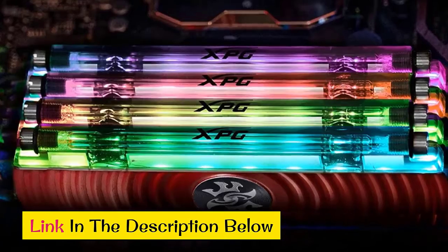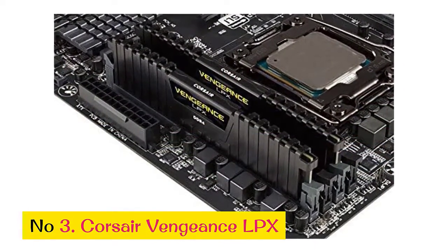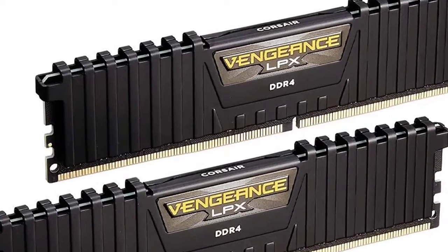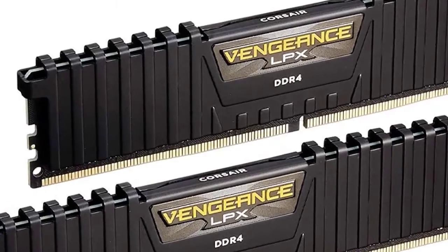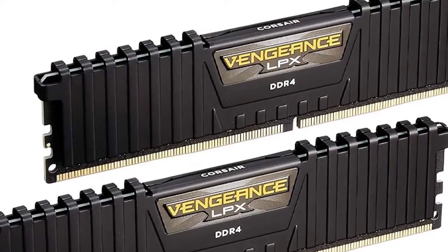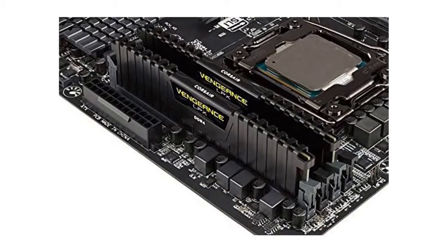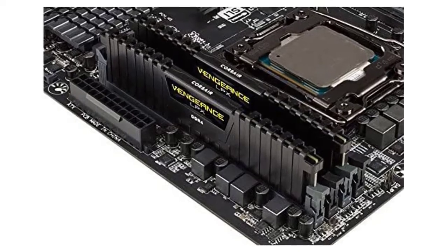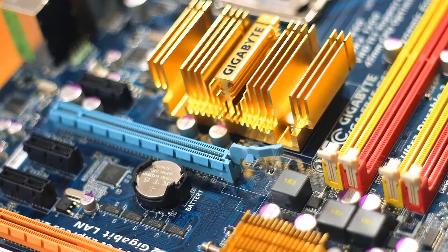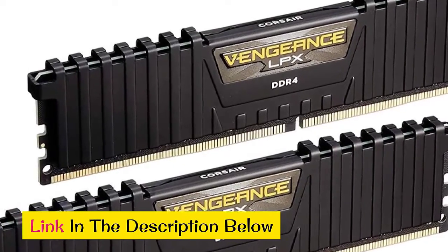Number 3: Corsair Vengeance LPX. Corsair's Vengeance LPX RAM is made for users who want maximum performance with a minimum footprint. This low-profile RAM is essential for PC builds with massive CPU coolers. Despite being so low-profile, they still feature an eight-layer heat spreader to keep things cool while overclocking. While the thin design doesn't allow for LEDs, you can get it in three colors: black, red, or blue.